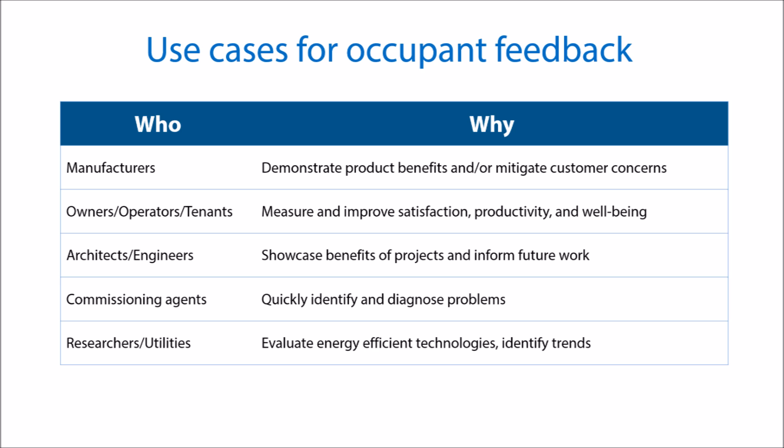For example, a manufacturer of a new energy-efficient technology could use it to show potential customers how their product benefits occupants, or to alleviate concerns customers might have. Building owners, architects, engineers, and other stakeholders have specific needs for reliable occupant feedback.